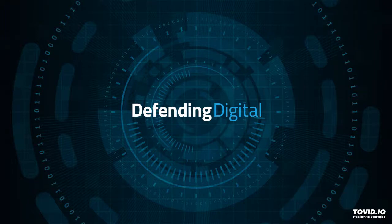Welcome to Defending Digital. I'm Chad Warner. Today's topic: the best anti-tracking software.